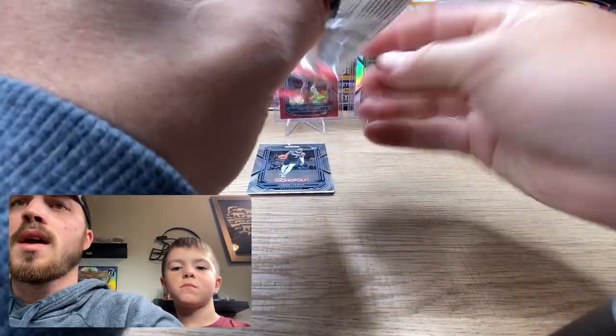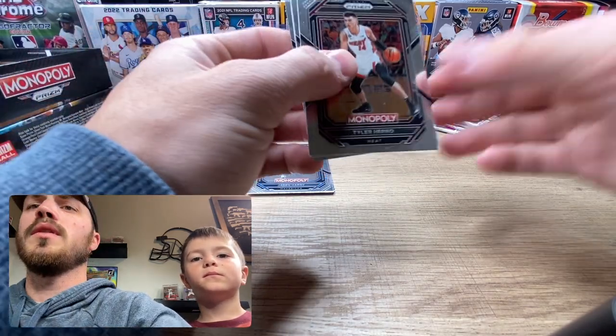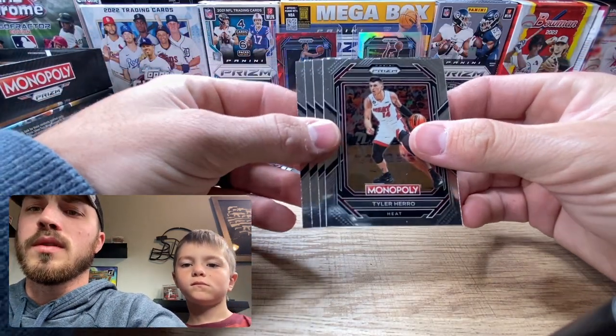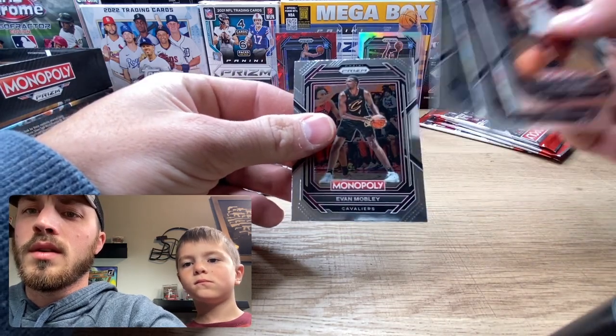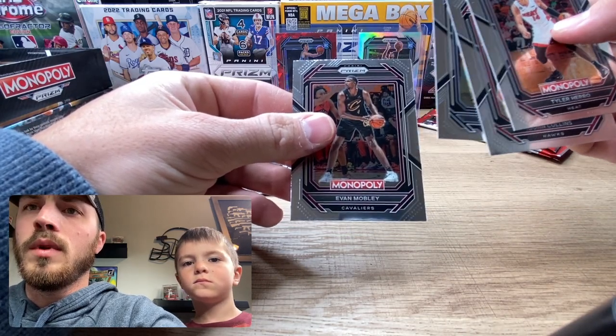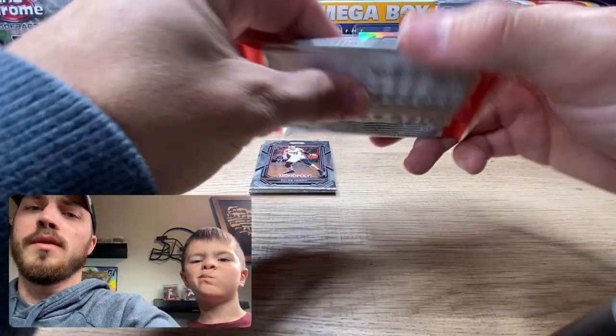Zero on the first pack, nothing good. From what I've seen in a few videos, it's either hit or miss — you get nothing or you get something really good. John Collins, Zion Williamson, Evan Mobley — that was a dud.